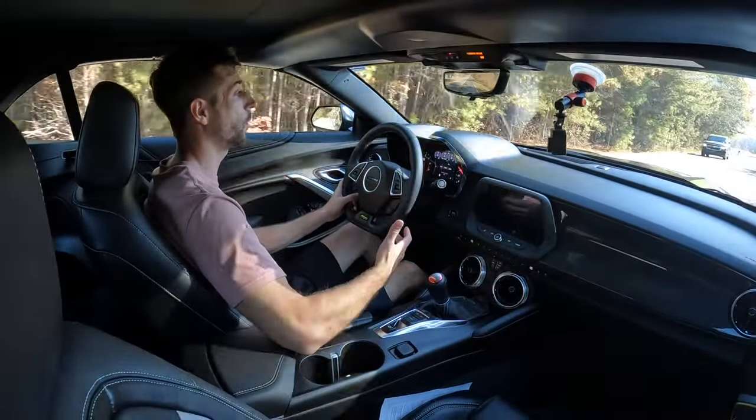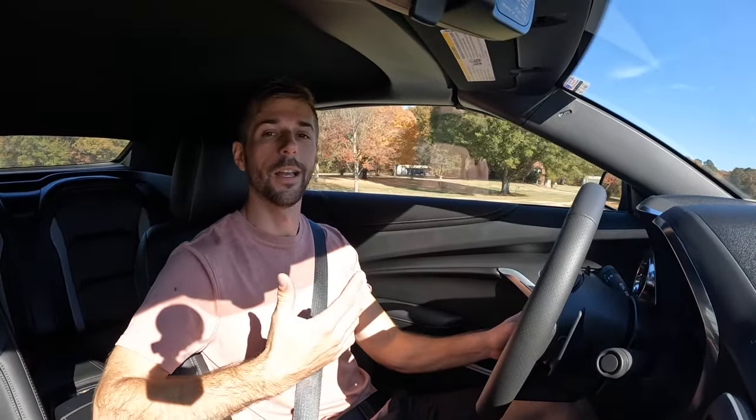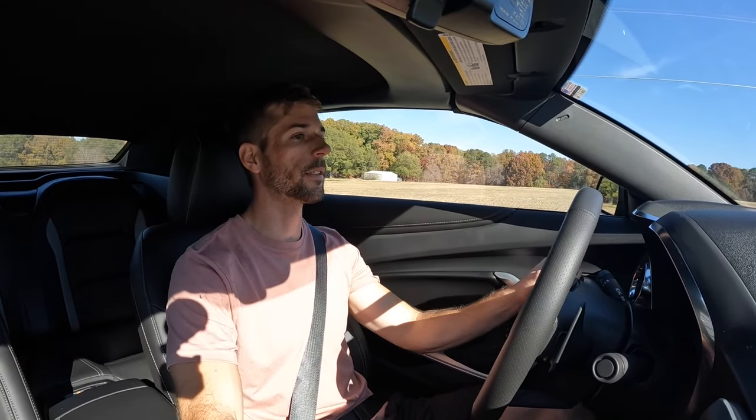It's not the most track-focused, but it's definitely a good option if you're looking for some practicality too — having the back seats, having a little bit of trunk space — and you still want to have the convertible top. So it's a good option if you're not looking to spend a ton of money.